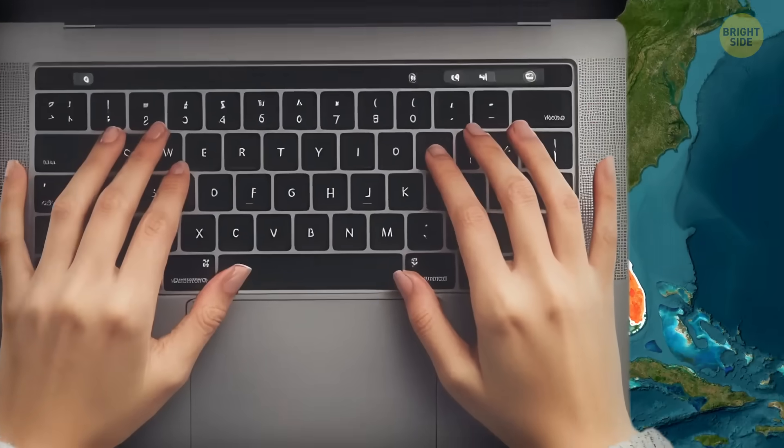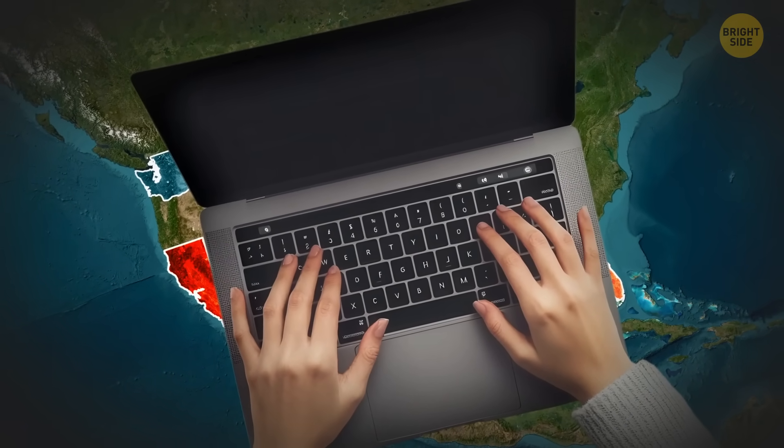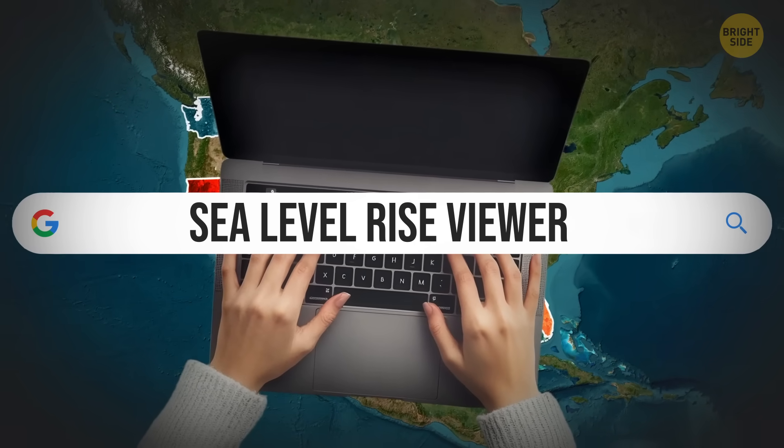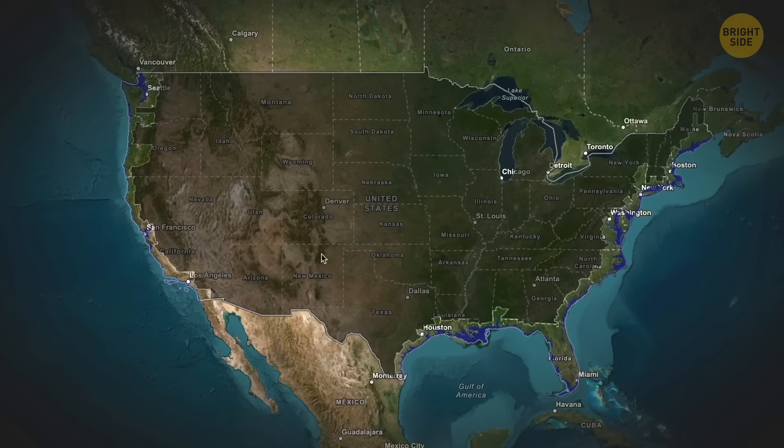If you live in the United States, you can check for yourself whether your address is on the list of cities that will disappear. Just search for Sea Level Rise Viewer on Google. That will take you to a tool created by the National Oceanic and Atmospheric Administration, and it helps us visualize what coastal flooding might look like in the future.